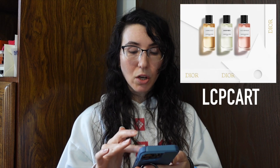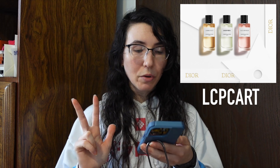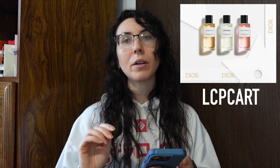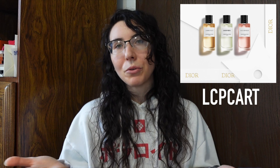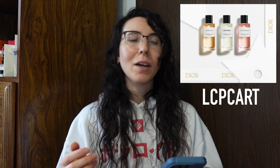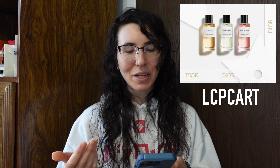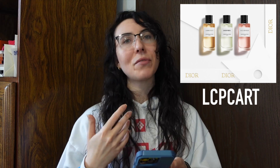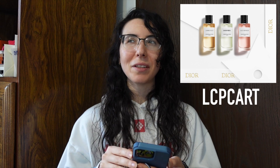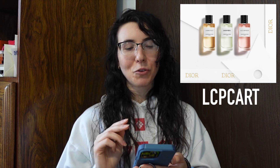The first promo code I wanted to share is LCP Cart, which I think is really cool. With this code you'll receive three fragrance minis: Amber Nuit, Dior Riviera, and Oud Isfahan. That is such a good one, especially if you're interested in fragrance. When I order Dior, this is the one I use because I really like getting the fragrance minis, especially Amber Nuit and Dior Riviera. Oud Isfahan is not my favorite — I have several of them and I'm not a fan — but the other two minis make it worth it.